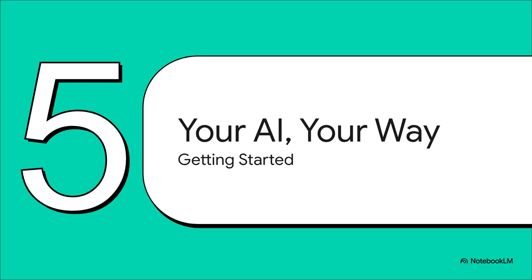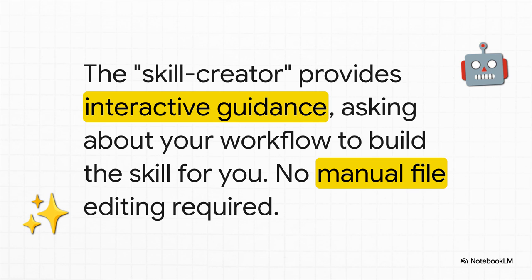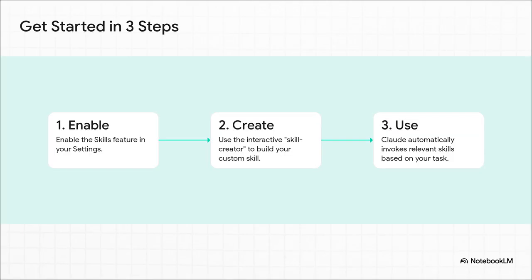By now you're probably seeing the incredible potential and asking, "How can I start using this?" Well, let's walk through just how accessible it is. You do not need to be a developer manually editing files in a folder. Anthropic has built a skill creator — which is itself a skill, which is pretty meta — that interactively guides you through the whole thing. Claude will literally ask you about your workflow and build the skill for you. For anyone using the Claude apps, getting started is incredibly simple: enable the feature in your settings, use that interactive creator to build your first skill, and that's it. From that point on, Claude automatically uses your skill whenever it's relevant.